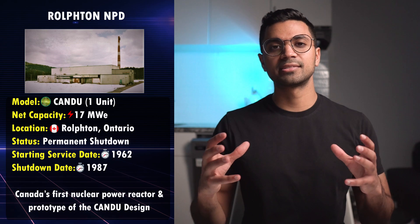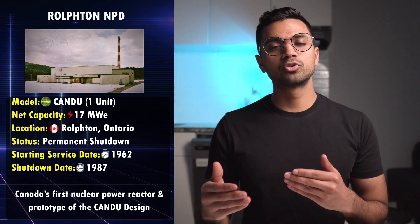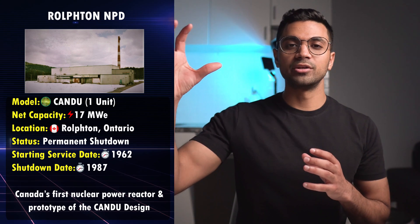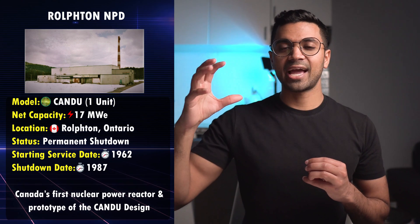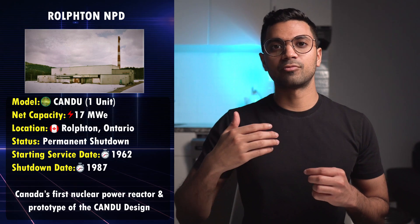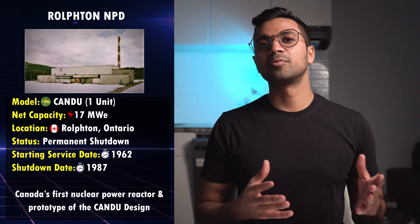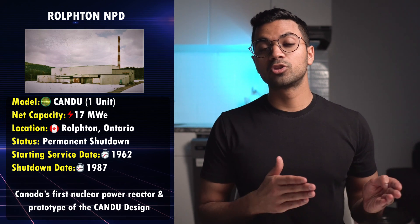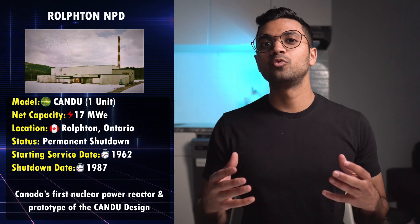Ottawa is Canada's capital city. The NPD was also situated close to the AECL — Atomic Energy of Canada Limited — Chalk River Laboratories, which is Canada's research laboratory where a lot of these reactor designs were developed. This prototype helped develop the foundations for research and development, which later led to the commercial applications of CANDU reactor systems, so it played a really important part.